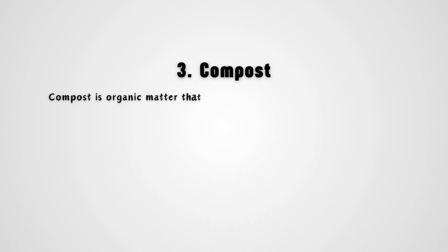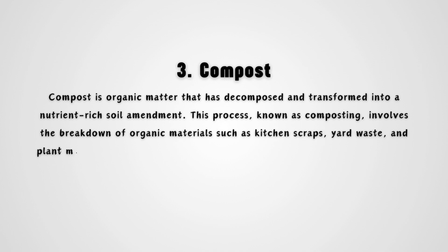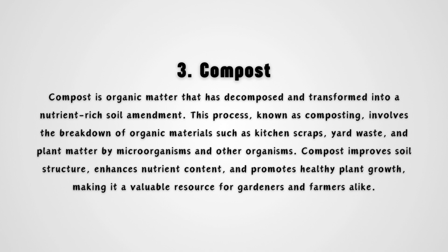Compost is organic matter that has decomposed and transformed into a nutrient-rich soil amendment. This process, known as composting, involves the breakdown of organic materials such as kitchen scraps, yard waste, and plant matter by microorganisms and other organisms. Compost improves soil structure, enhances nutrient content, and promotes healthy plant growth, making it a valuable resource for gardeners and farmers alike.